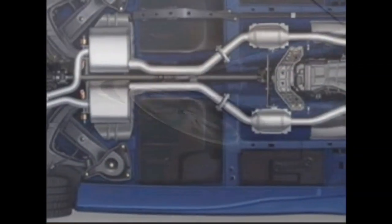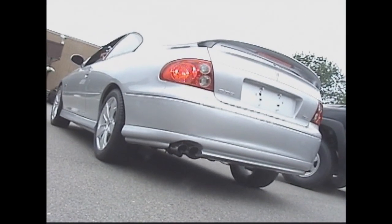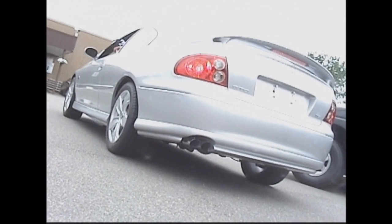Pontiac is proud of the GTO's exhaust system in that it maximizes flow and produces a tone just under acceptable noise standards. For a stock vehicle, the tone is pure and powerful.